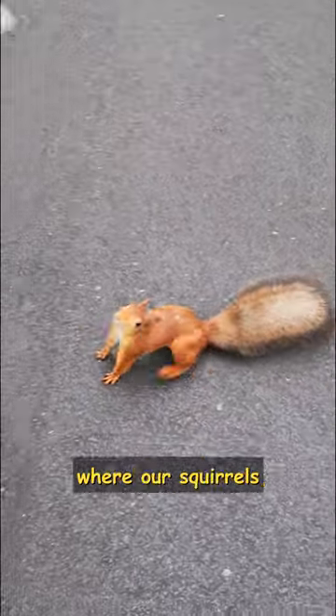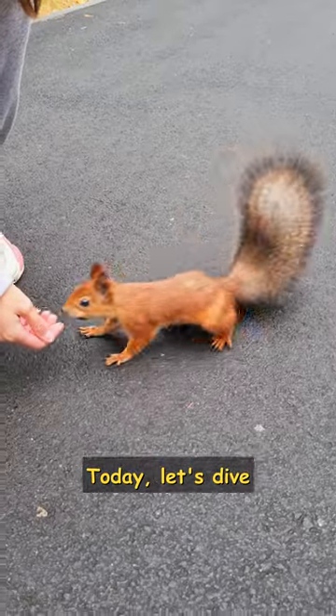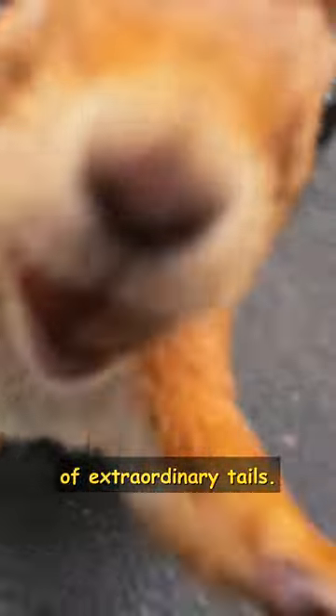Hey there! Welcome to the woods, where our squirrels are simply wonderful. Today, let's dive into the world of extraordinary tails.